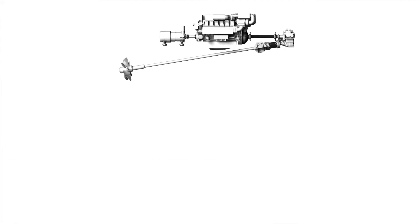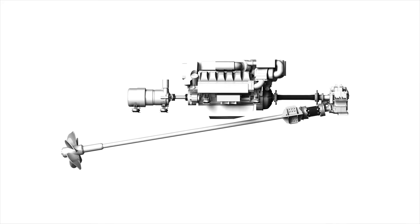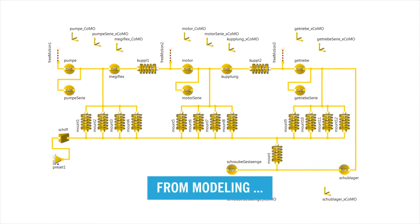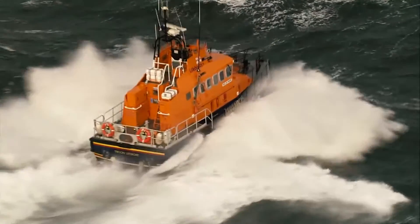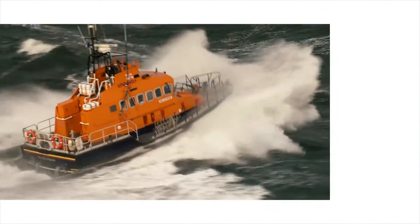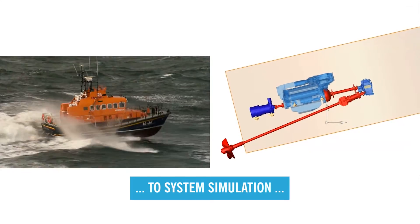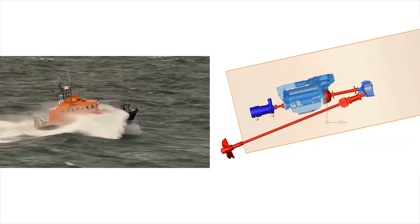All components must function flawlessly in an overall system. In order to make this happen, validated calculation models are required where all product properties are taken into consideration. Our simulations take all relevant interactions into account. Thus, for example, system behavior in a strong swell can be precisely analyzed.